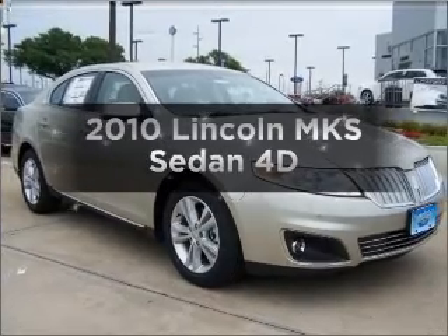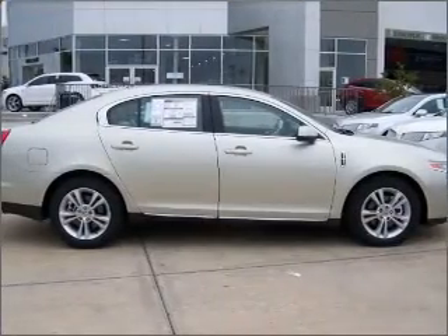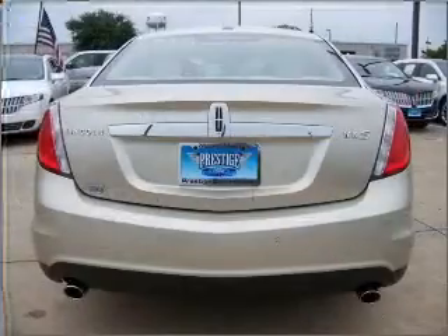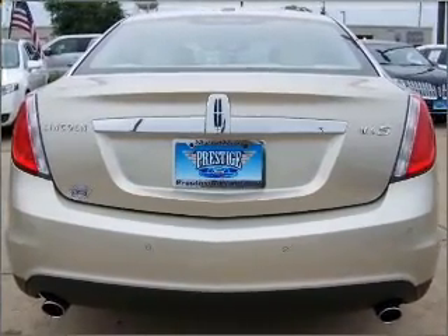Get noticed in this 2010 Lincoln MKS. This is the set of wheels you've been looking for. With a reliable engine connected to a smooth shifting automatic transmission, the anti-lock braking system will help deliver you safely to your destination.